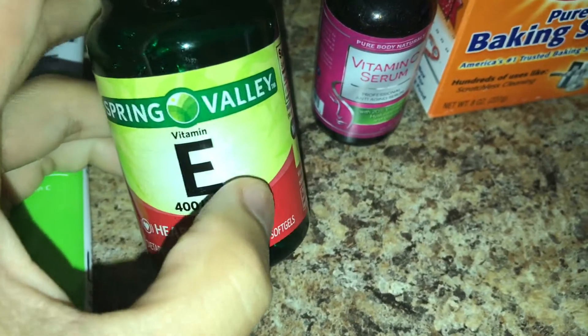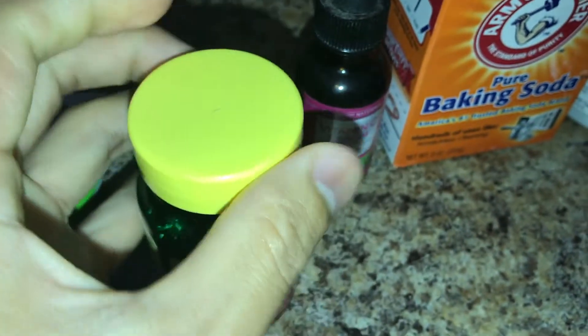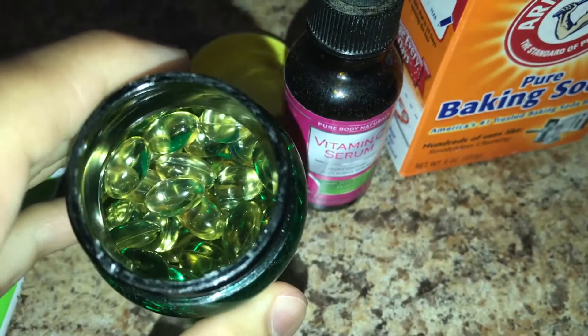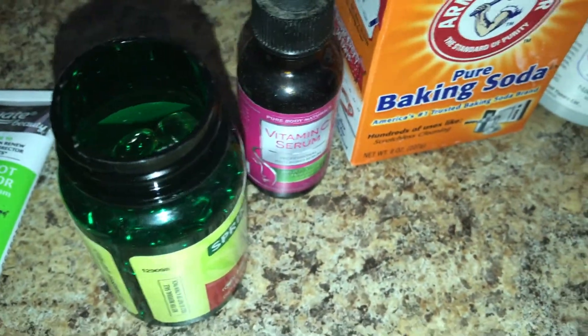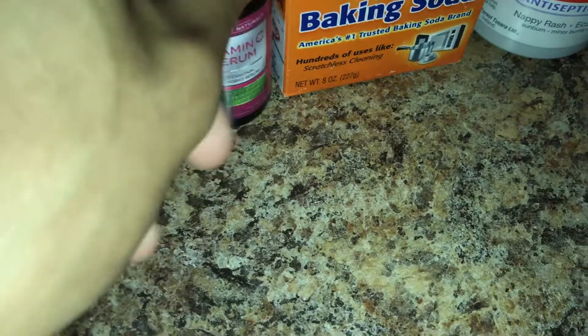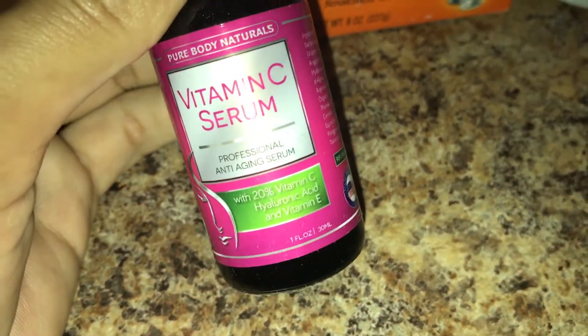My fourth option is vitamin E — make sure you get the gel capsules. You're going to puncture it, poke a little hole in it, squeeze a little bit out, and apply it to your skin on the affected area.